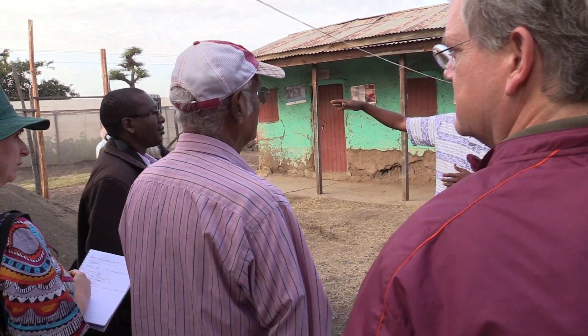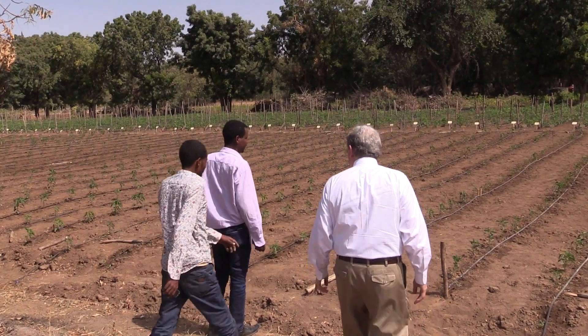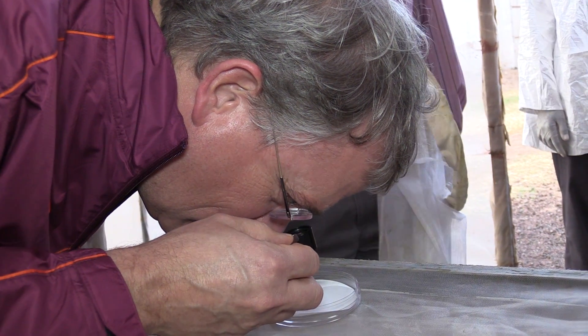Dennis Tracy, a member of Virginia Tech's Board of Visitors, joined scientists, farmers, government policy makers, and students for a Virginia Tech-led workshop in Ethiopia. Tracy earned a degree in forestry and wildlife from Virginia Tech and later worked as an environmental attorney.